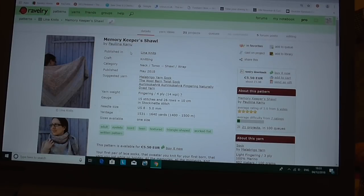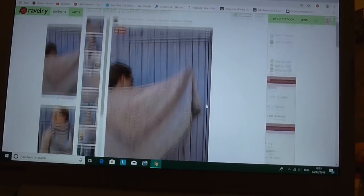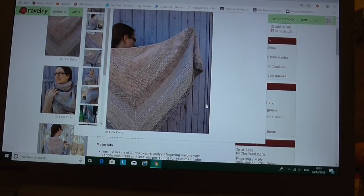And then the Memories Keepers Shawl by Paulina Carew — I don't know if I pronounced that correctly — but I know that Ali from Little Drops of Wonderful knitted this and it looked absolutely gorgeous, so that's another nice shawl option.